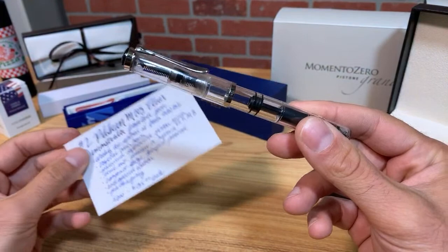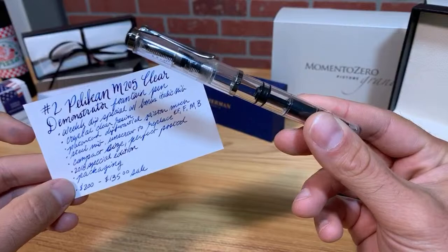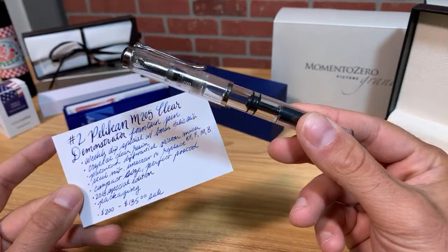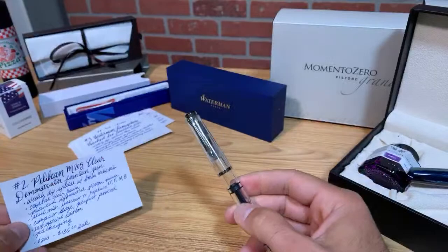Pelican pens are a little pricier than competitors like Twisbi, but worth every dollar — they're very hardy, designed and manufactured with exceptional quality control. When you can get one on a weekly dip special, it's an awesome buy. Note that Pelican nibs tend to run a bit broader, so if you prefer fine points, consider stepping down to extra fine. That is your number two.